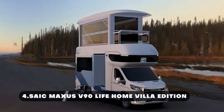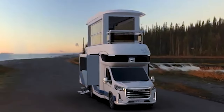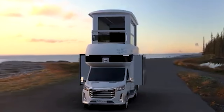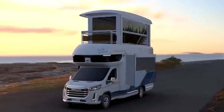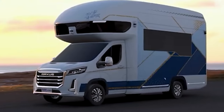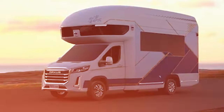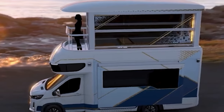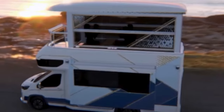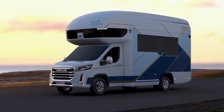The Saik Maxxis V90 Lifehome Villa Edition redefines luxury and comfort in the realm of transportation. Designed with sophistication and practicality in mind, it seamlessly combines the features of a premium vehicle with the convenience of a luxury two-story home. It features a large pop-up glass house with a small attached balcony, integrated with split-window walls that fold in half below the oversized roof.